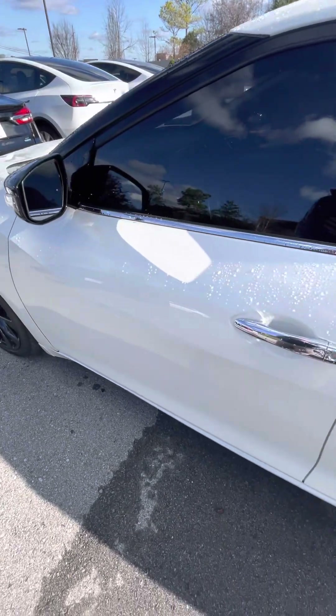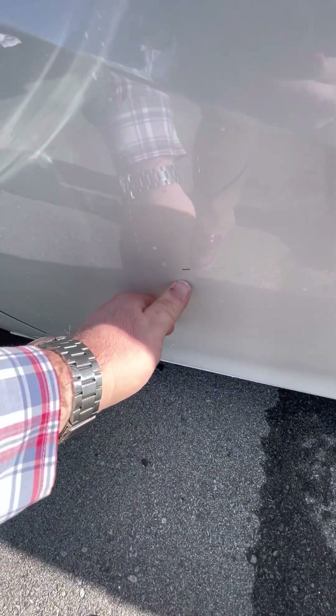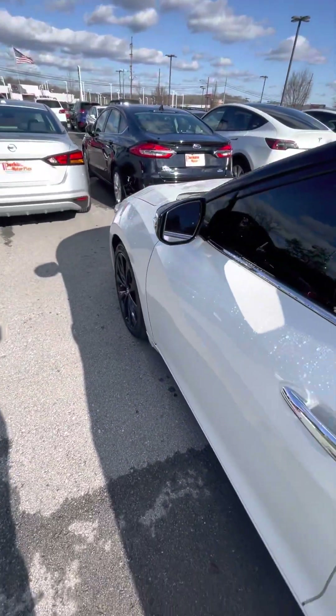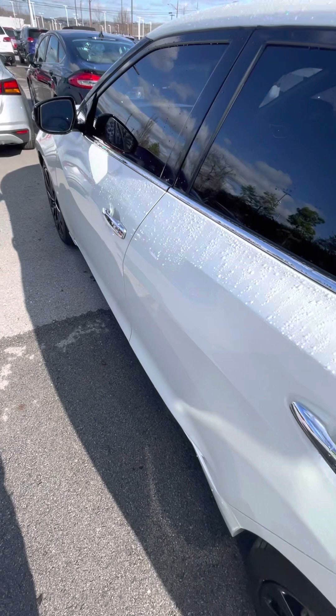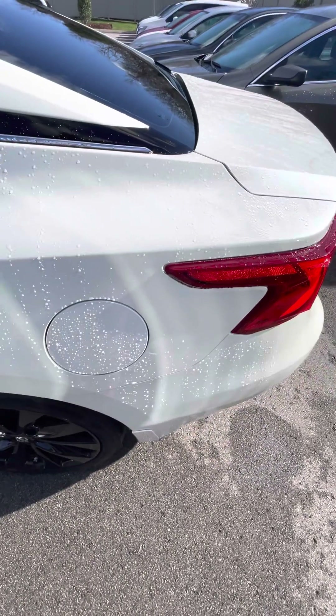Driver's side front door overall looking good. If I get up real close, you'll see one little bitty spot right there — super minor. Driver's side back door looks great, driver's side rear fender looking good.